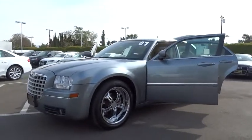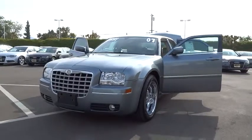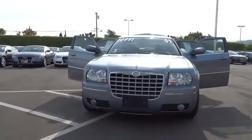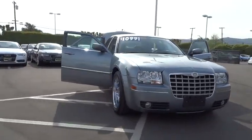The 2007 300. The Chrysler 300 combines sport and luxury in one unique and powerful package. If you're looking for elegance and performance, the 300 delivers and is priced below $15,000.